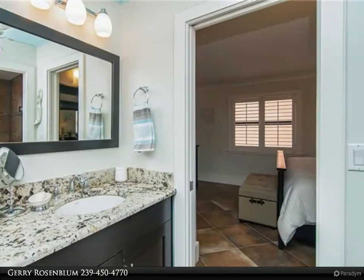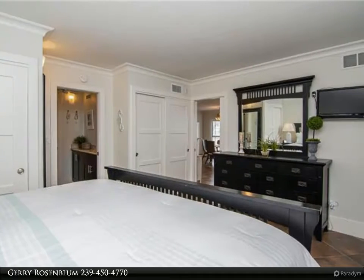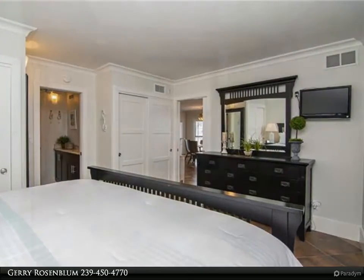Amenities include two large pools with hot tubs overlooking the river, tennis courts, shuffleboard courts, multiple guest grills, and a waterfront clubhouse.